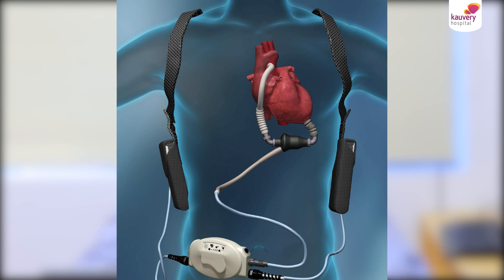Once the patient is better after this implantation, they can be discharged home and are taught how to look after themselves, with frequent home and clinic visits to make sure that their ongoing care is at its very best.